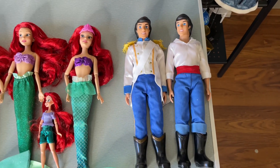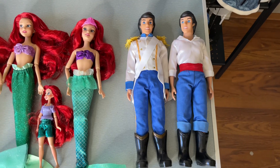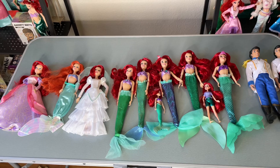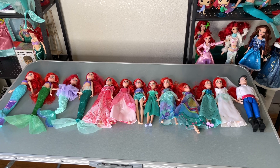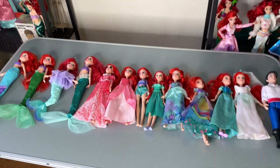Then we have two more Prince Eric dolls — one in his royal wedding outfit and one in his regular outfit. That brings the total of Ariel dolls here with me at college to 20.